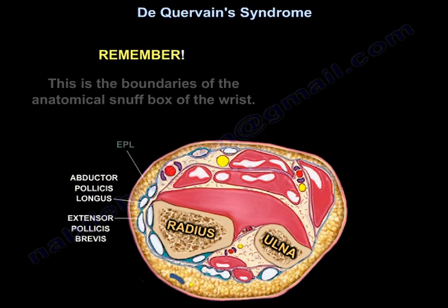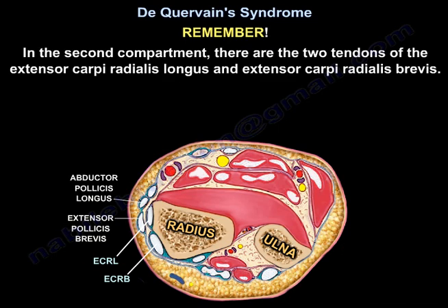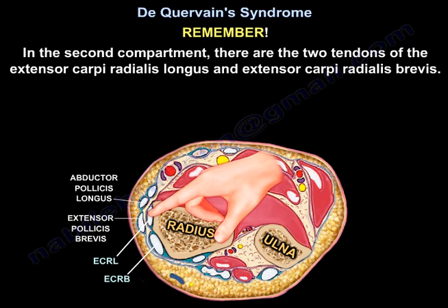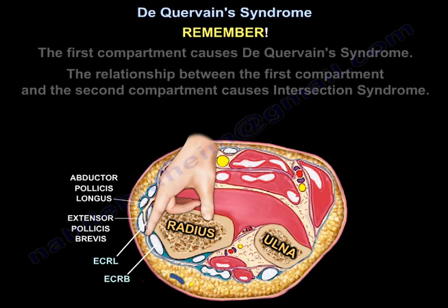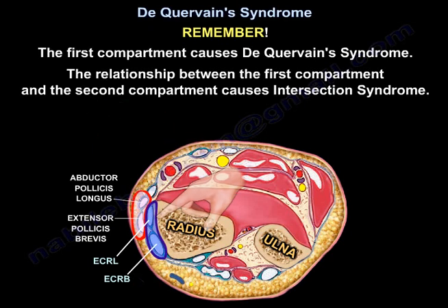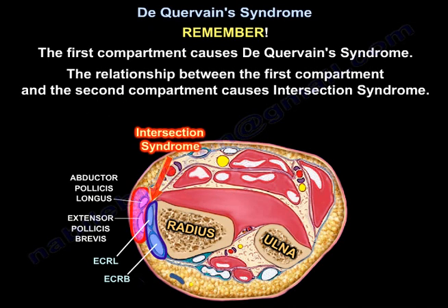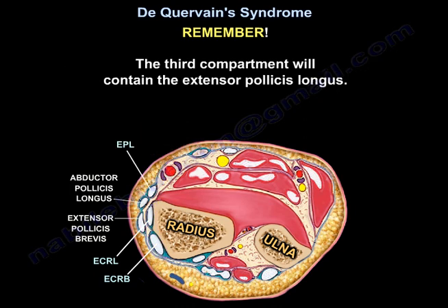Remember, this is the boundaries of the snuff box of the wrist. In the second compartment, there are the two tendons of the extensor carpi radialis longus and extensor carpi radialis brevis. The first compartment causes De Quervain's syndrome. The relationship between the first and second compartment causes intersection syndrome. The third compartment contains the extensor pollicis longus.